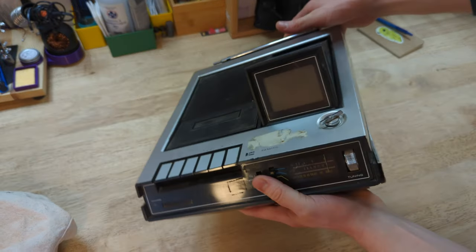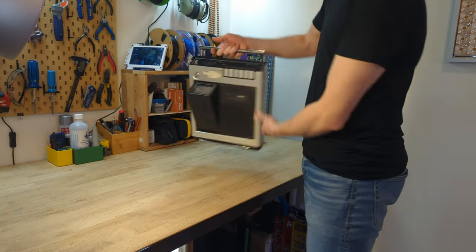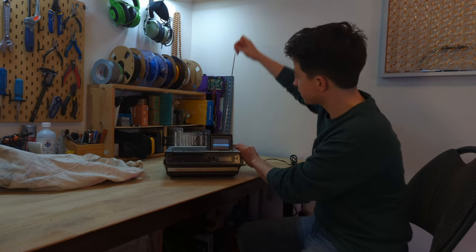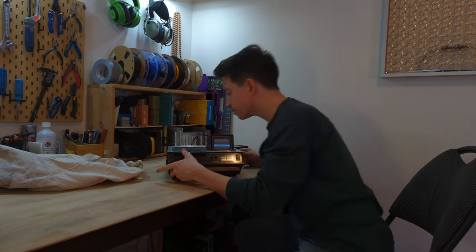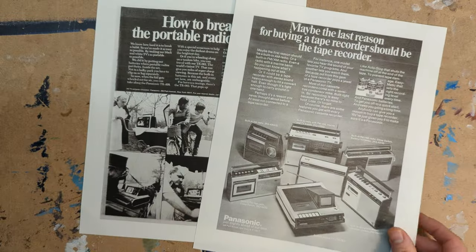Everyone else, I hope you at least find it entertaining. Portable, with a tape player, radio, and analog television, the heart of this little device is the 3-inch black and white CRT display. Who wouldn't want one of these? I found a few advertisements from 1972 that are rather convincing.